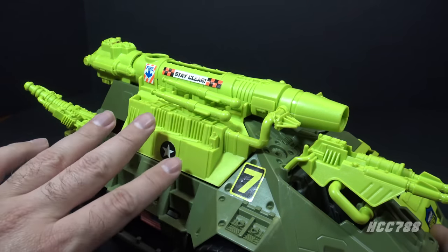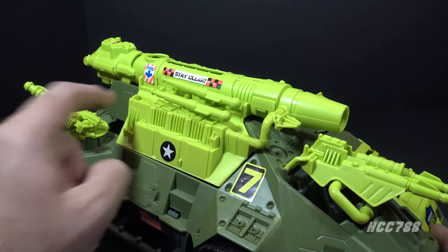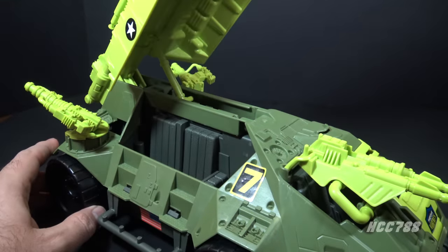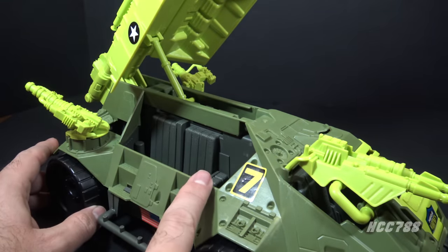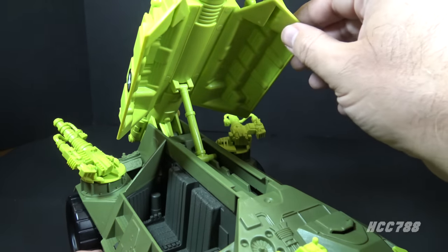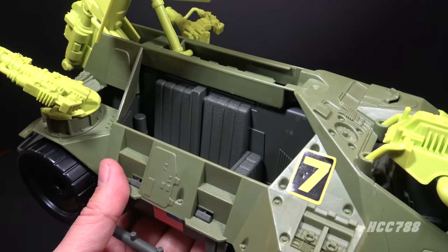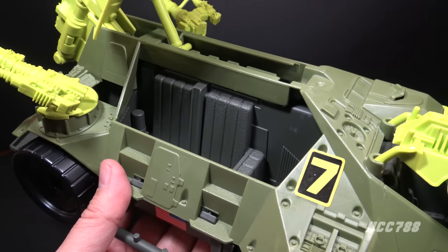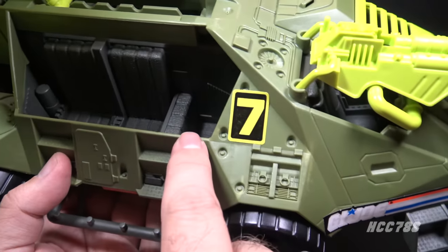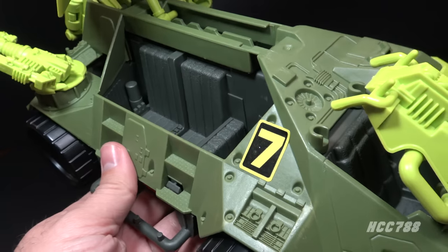That brings us to the main feature on this vehicle — the canopy and the main cannon. This large central cannon is attached to the canopy, both in bright neon green. There is a hinge at the back on the body of the vehicle, so you can swing the cannon and canopy up to open the troop carrying compartment. Inside there is a brace with notches on the central slot so you can adjust the height of the canopy. The interior is that same dark grayish-green, and on each side there is a front-facing seat and two side-facing seats.